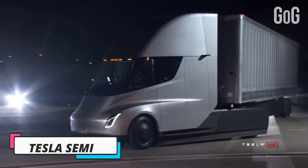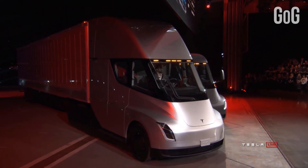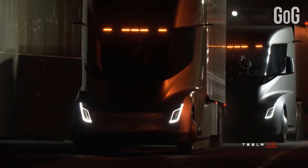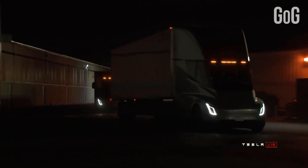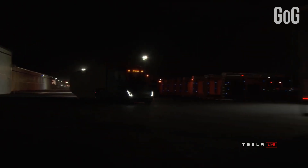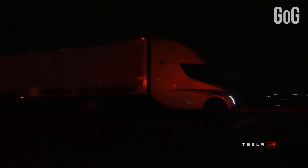Number 1: Tesla Semi. The Semi is the safest, most comfortable truck ever. Four independent motors provide maximum power and acceleration, and require the lowest energy cost per mile. It can reach a speed of 60 miles per hour from zero with 80,000 pounds of load in just 20 seconds. Enhanced Autopilot helps avoid collisions.